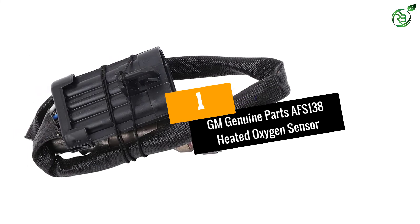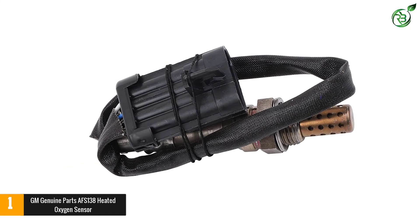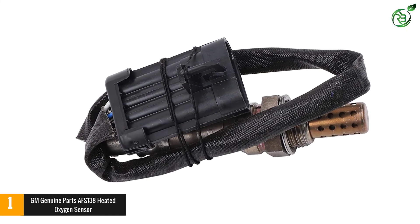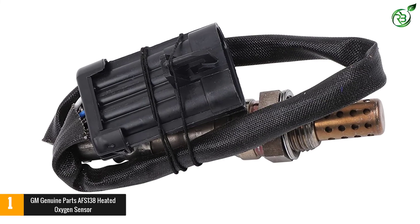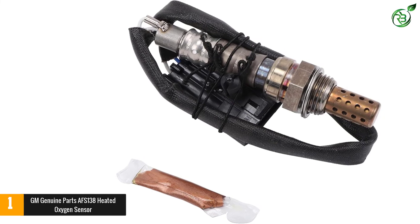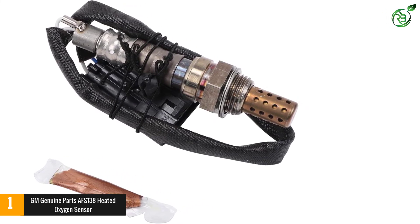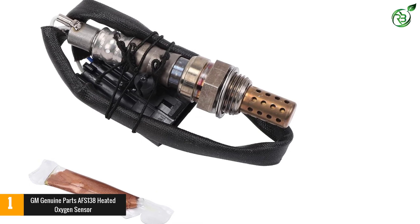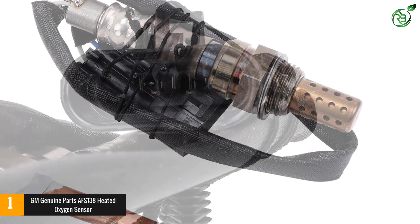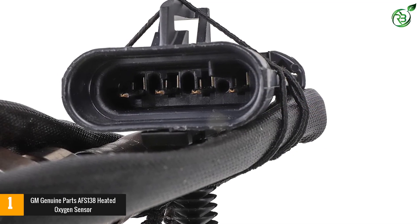Number 1: GM Genuine Parts AFS-138 Heated Oxygen Sensor. General Motors provides high-quality O2 sensors, fuel injectors, and other auto components that help ensure your vehicle gives optimum performance. This AFS-138 oxygen sensor not only detects the level of oxygen in your vehicle's exhaust but also helps regulate emissions. Using this sensor, the air and fuel ratio of your car can be adjusted to maintain it at 14.7 to 1.